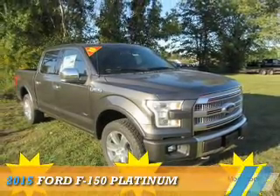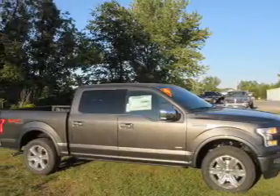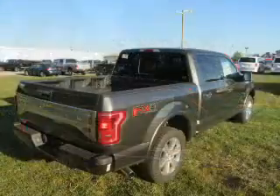Presenting the 2015 Ford F-150. It's powered by 4-wheel drive, a 3.5-liter engine, and a 6-speed automatic transmission.